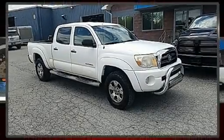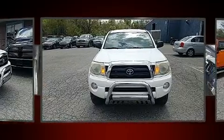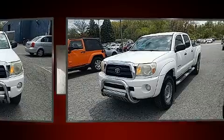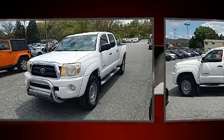Outstanding design defines the 2005 Toyota Tacoma. This four-door, five-passenger truck provides exceptional value. It features four-wheel drive capabilities, a durable automatic transmission, and a four-liter six-cylinder engine.